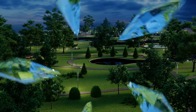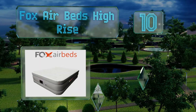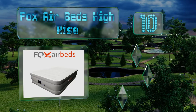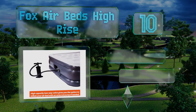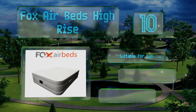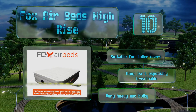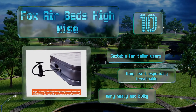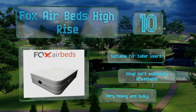Starting off our list at number 10, the Fox Airbeds High Rise sits 25 inches off the ground so you won't feel like you're sleeping on the floor or crashing on a futon. The pillow top airflow chambers make this extremely comfortable to lie on, and chances are you won't even need to add a mattress pad. This one's suitable for taller users; however, the vinyl isn't especially breathable and it is very heavy and bulky.